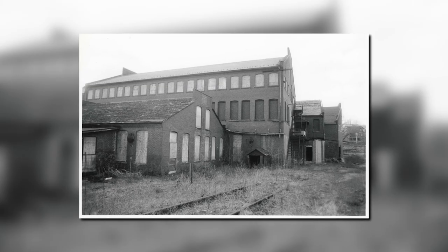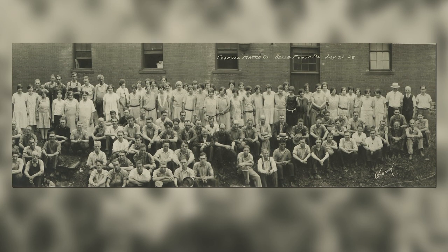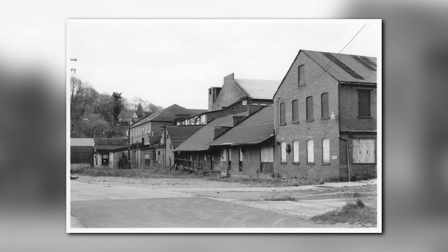They broke construction in 1899, opened as a match factory in 1900, and it operated as a match factory until 1947. It was a relatively large match factory in the early 1900s — I think it was one of the top ten largest in the U.S. Bellefonte ended up with it, and we actually purchased it in 2002.